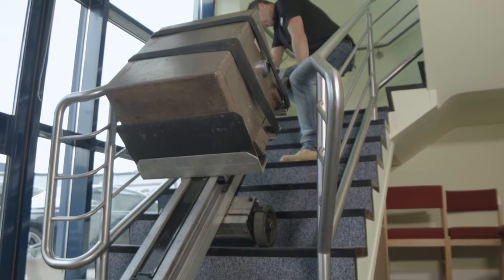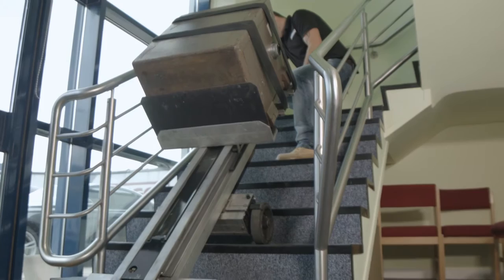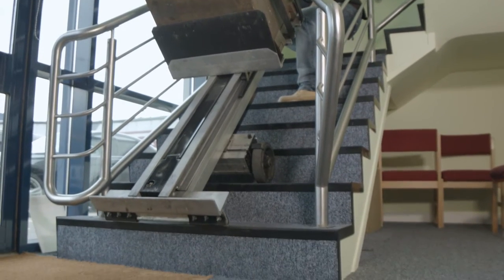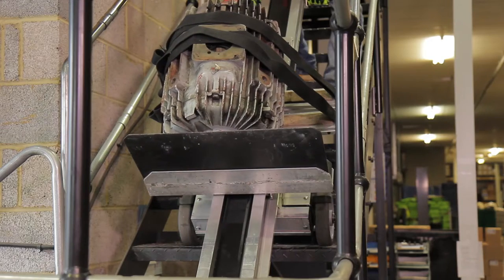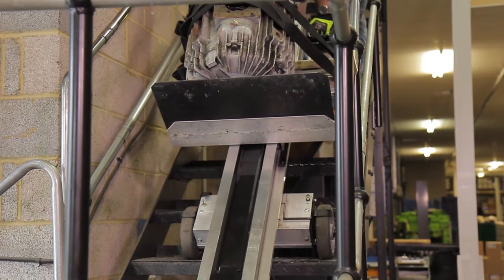The LE1 shown here also has the added advantage of a twin screw system, which enables the moving of small and heavy loads up and down the frame to maintain the correct centre of gravity and aid ease of use.